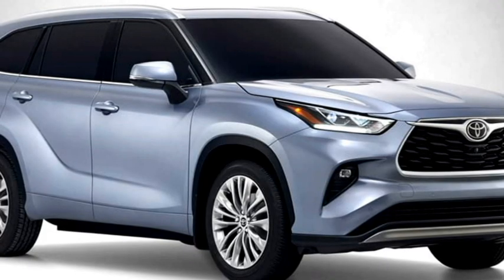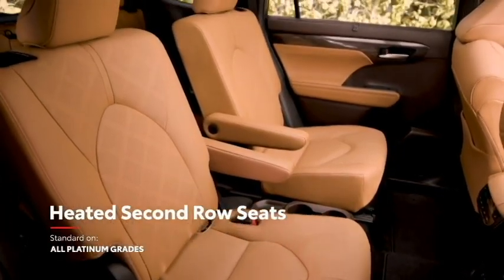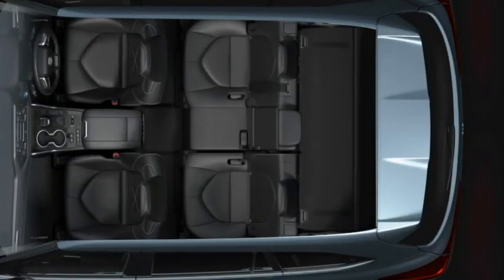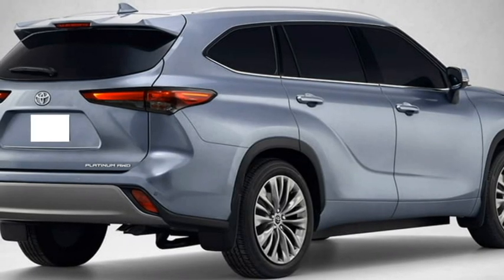Additional comfort features include remote keyless entry, rain-sensing auto wipers, well-cushioned ventilated 8-way power-adjustable driver seat and 4-way power-adjustable front passenger seat, along with 60-40 split second and third-row seats with bigger boot space.